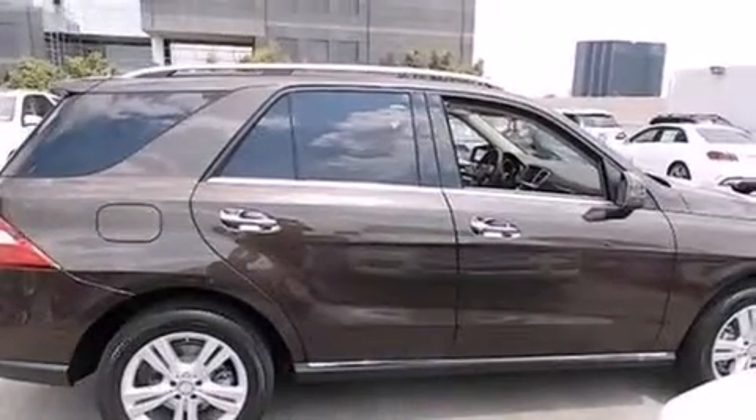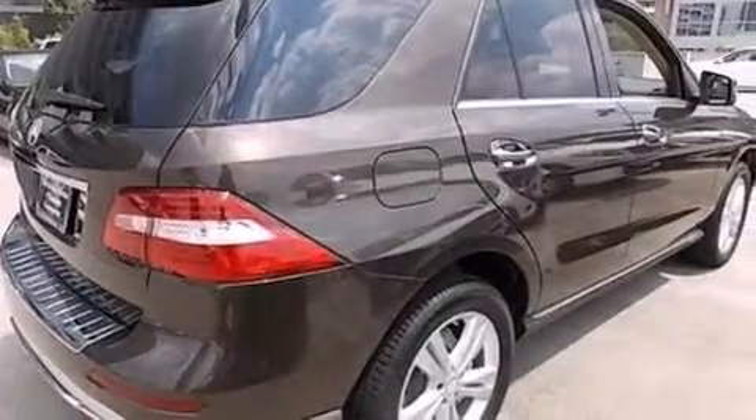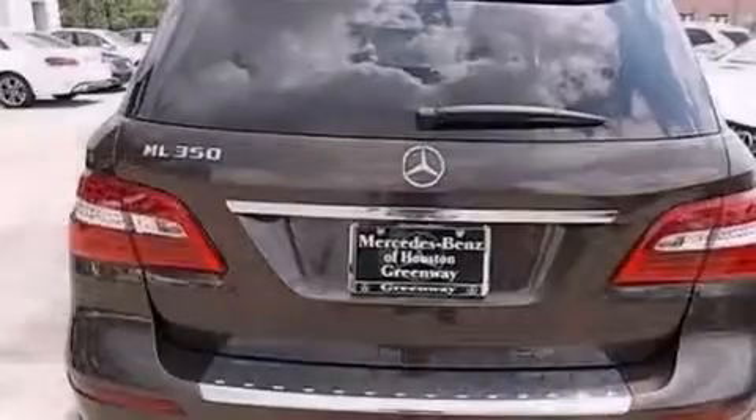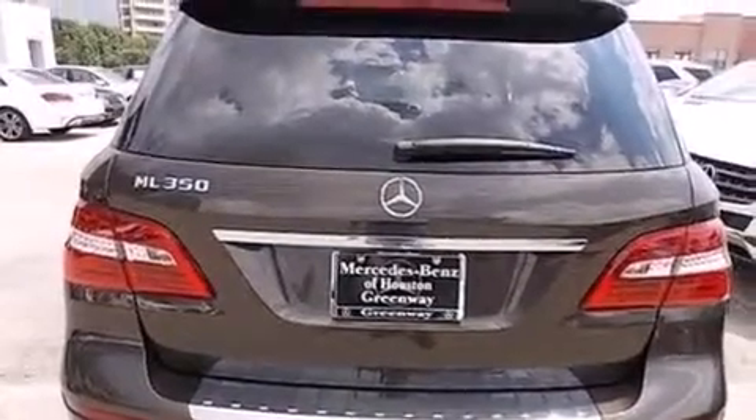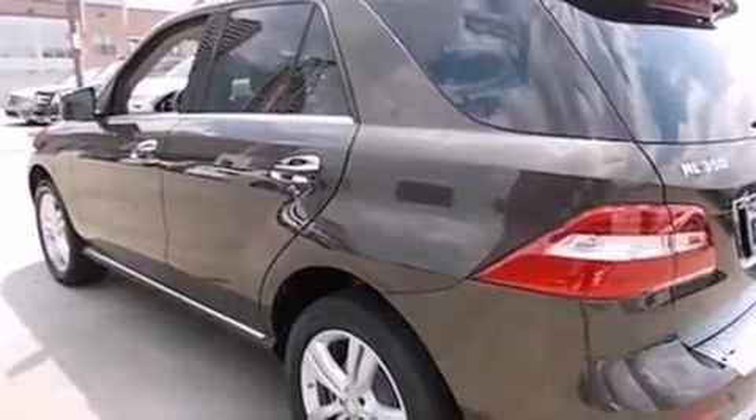Its top features include Bluetooth mobile device connectivity, a rear-view camera, keyless go, a sunroof, blind spot assist, a low tire pressure indicator, traction control and stability control systems, aluminum wheels, and lane-keeping assist.